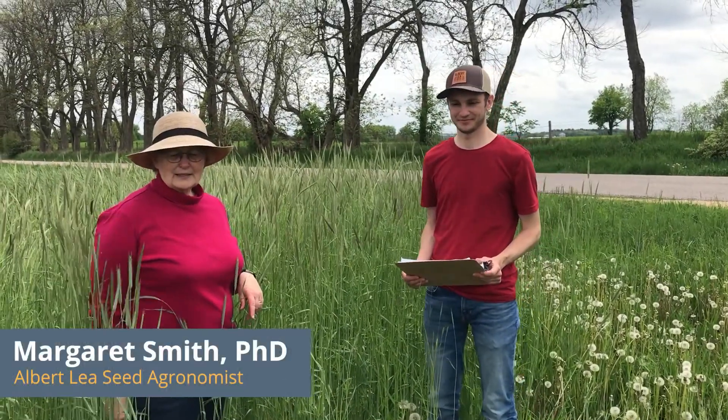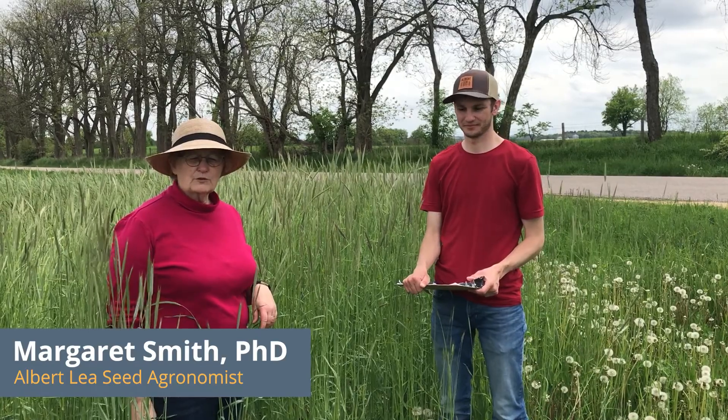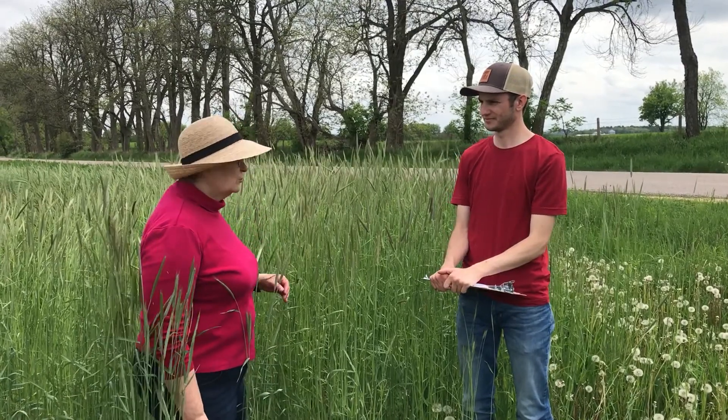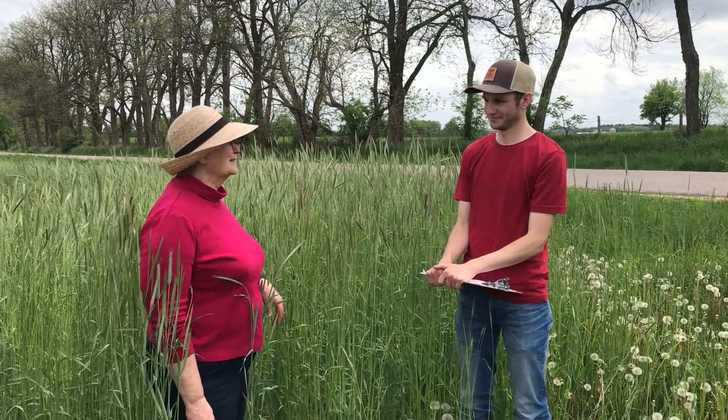We're here today on May 26th at the Arlington Research Station north of Madison, Wisconsin. It's part of the University of Wisconsin research series of stations, and we're talking to Ben Brockmuller today who works with the UW Organic Program about a really great rye study that they're conducting.